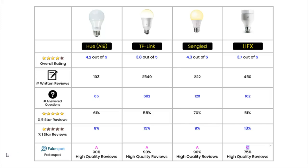Finally, we have a FakeSpot grade. FakeSpot analyses product reviews on sites like Amazon and gives them a reliability grading, because many companies pay people to write fake reviews. The higher the grade, the more trustworthy the reviews are, using the same grading system as school reports. Three of these bulbs have an excellent grading of A, meaning over 90% of the reviews are believed to be genuine — those are the Hue, the TP-Link and the Sengled. However, the LIFX has a grade C, meaning 75% of the reviews analysed were thought to be genuine.